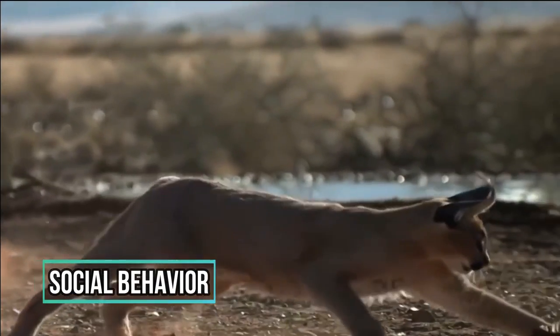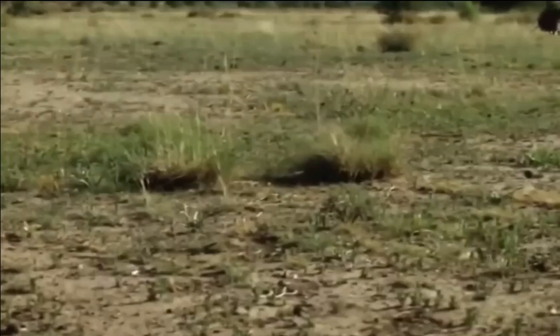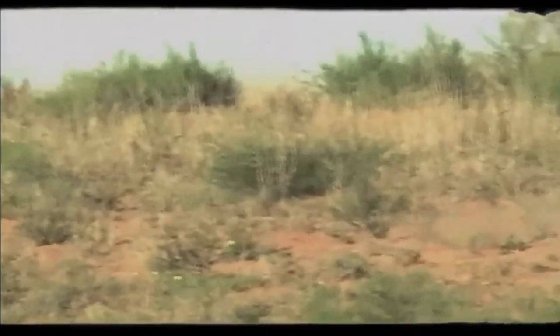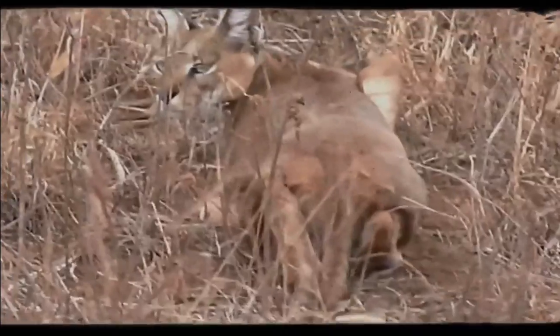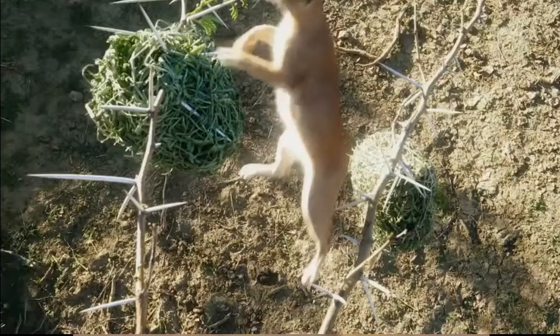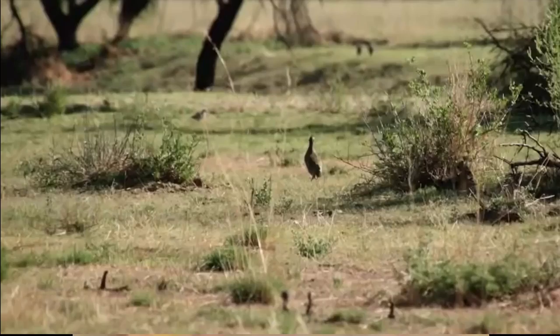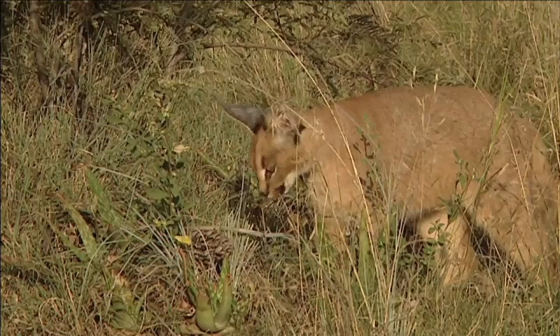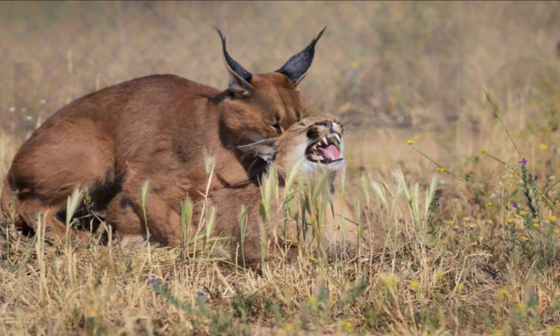The Caracal exhibits a range of fascinating behaviors that define its survival and social interactions in the wild. It is renowned for its solitary nature, preferring to roam and hunt alone except during the mating season. As a stealthy predator, it is mostly nocturnal and crepuscular, most active during early morning and evening hours, and seeks shelter in dense vegetation or rocky outcrops during the day. Despite its solitary tendencies, Caracals communicate through vocalizations — including growls, hisses, and spitting — to establish territories and attract mates. Males may have overlapping territories with multiple females and mark them using urine and scent glands.